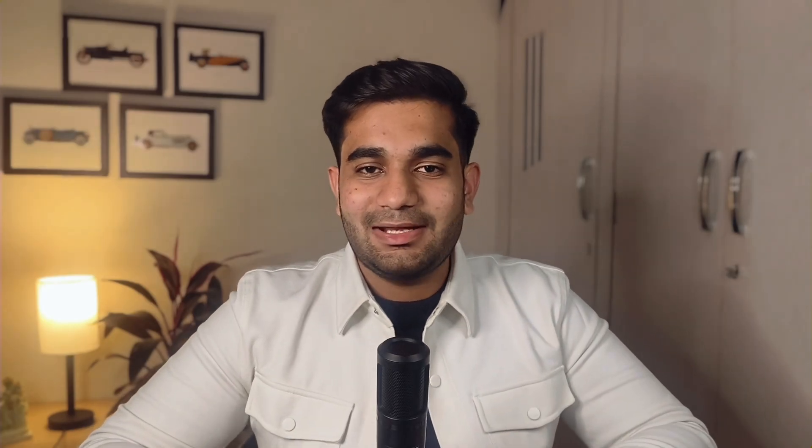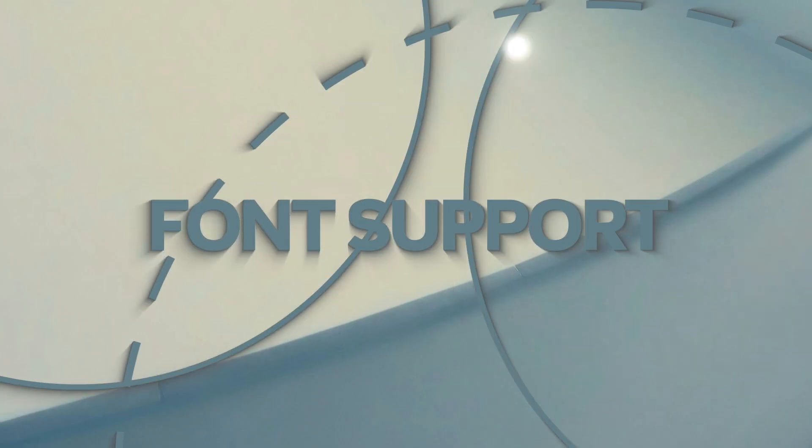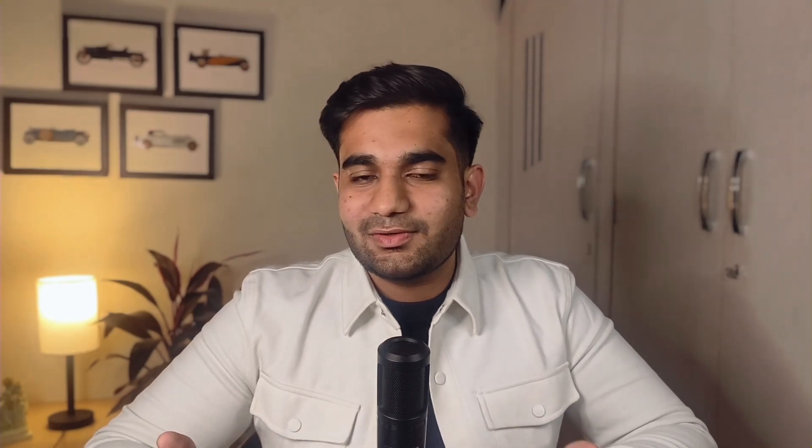This is something overlooked by the majority of people: font support. There's a quirky difference here. Webflow integrates with Adobe fonts, which is super handy if you're someone who loves to use Adobe fonts in almost all of their projects. But Framer does not support Adobe fonts just yet, which might be a deal breaker for some of you. Although both platforms support Google fonts and custom fonts, I'll definitely prefer Webflow here.